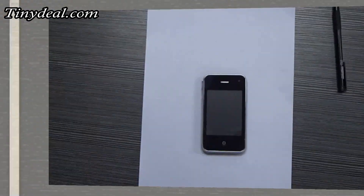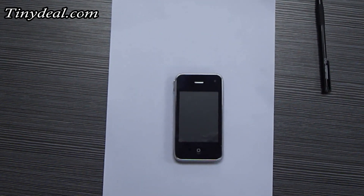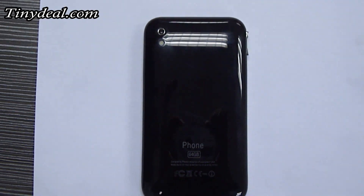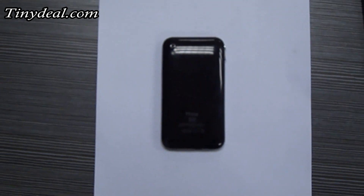Hi everyone, I'm Jackie from tinydew.com. Welcome to our channel. You may have seen dozens of cell phones with the appearance of iPhone 3GS, but if you like to try more mobile internet services, I recommend this one.